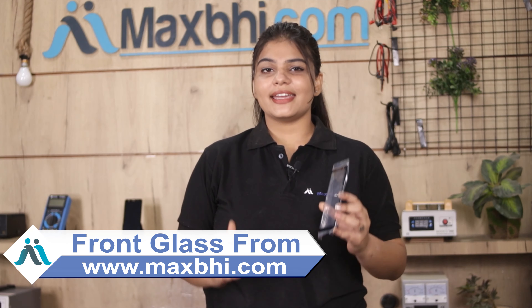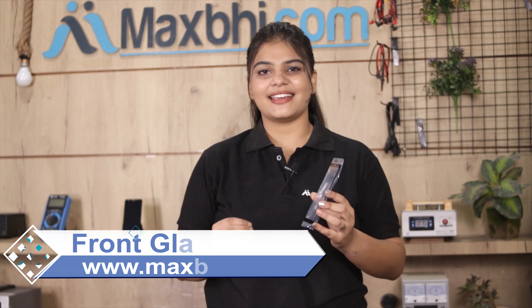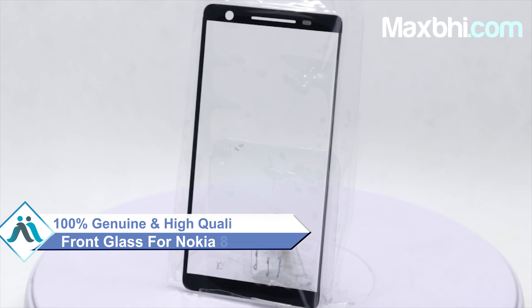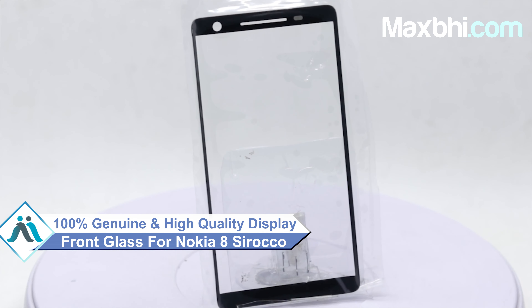This front glass is a 100% genuine quality product which works similar to your original product, with a perfect fit for your Nokia 8C Rocco. This front glass is checked by our quality team.